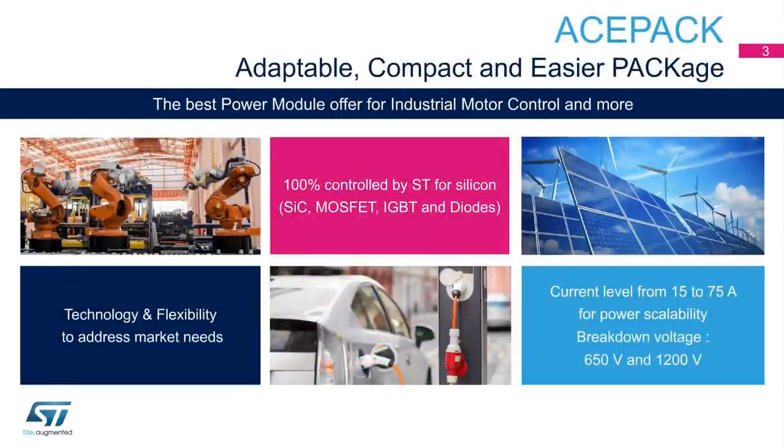The ACEPAC — Adaptable, Compact, and Easier Package — is the best power module offered for industrial motor control applications and more. The key features of this new power module family are technology and flexibility to address market needs, and 100% controlled by ST for silicon, silicon carbide, MOSFET, IGBT, and diode.